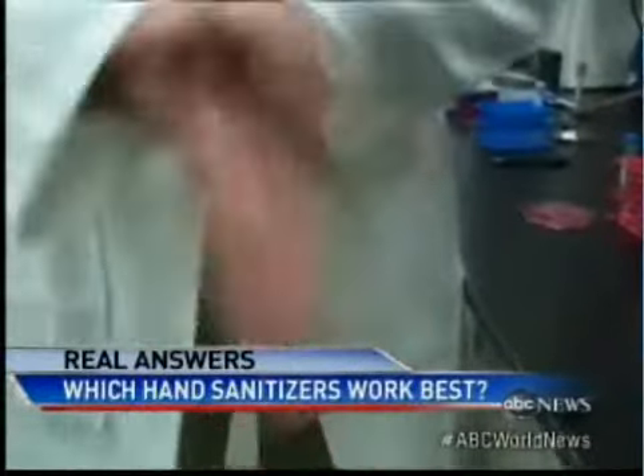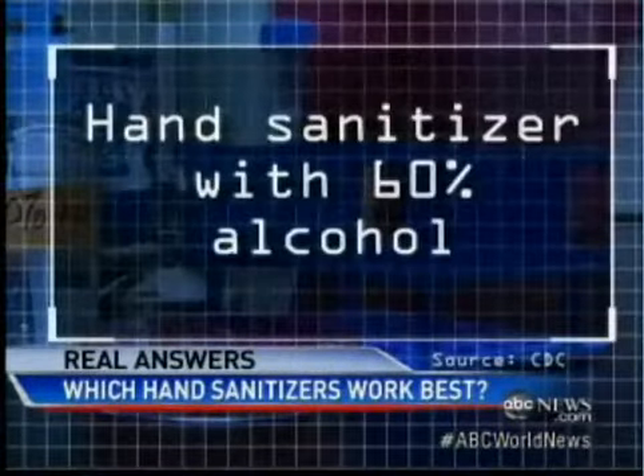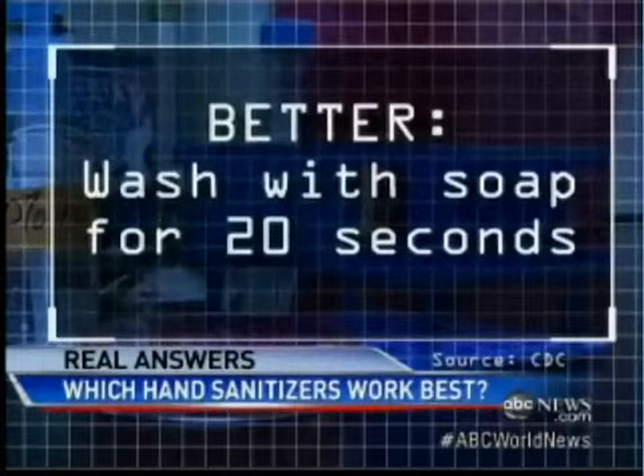Use hand sanitizers if you can't get to a sink — look for one with at least 60% alcohol. But washing with soap, any kind, is better, as long as you wash for long enough.